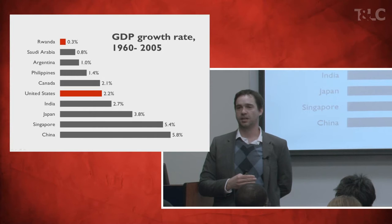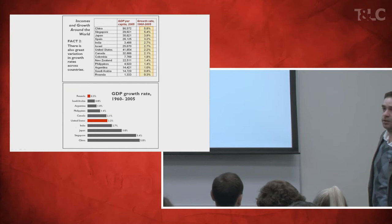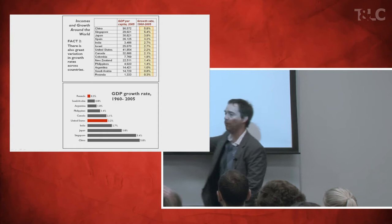So I got rid of the noise. 'Fact two: there's also great variation in growth rates' — that's noise; it should come from the data, you don't have to put it in the slide. 'Incomes and growth around the world' — why do you have to have a title there? Isn't it clear from the picture? There's no reason to have a title. Just get rid of one column and put the other part in a visual way.